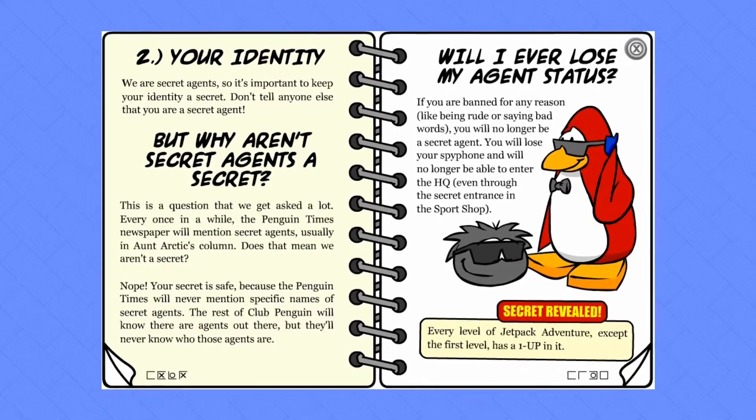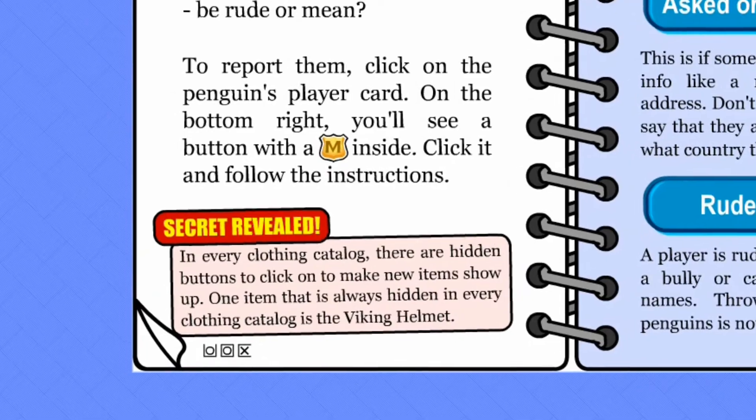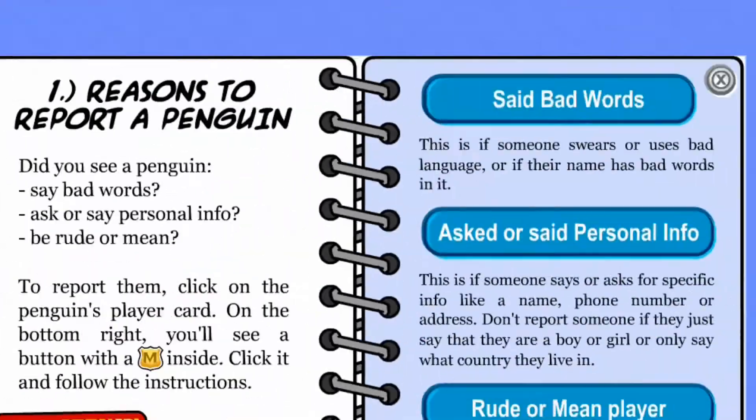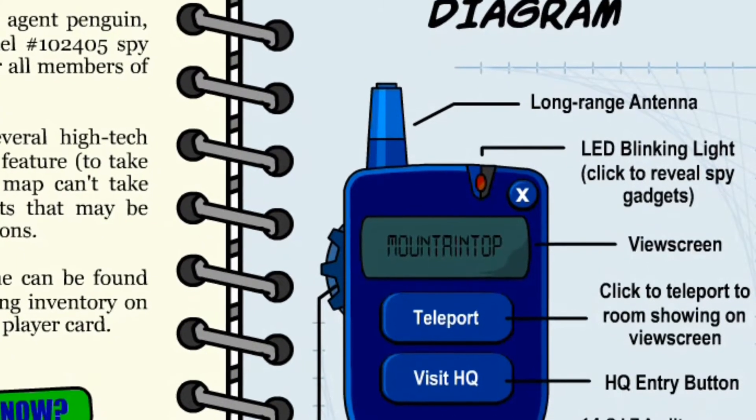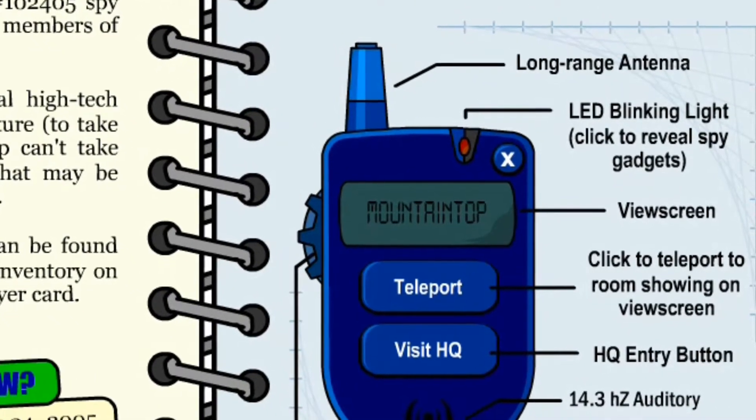Almost every page had one. Did you know that in the clothing catalog, there are hidden buttons that if you click will reveal even more clothing items? Everybody knew that, fish. Thanks for nothing. One of the coolest secrets though — the red blinking light actually blinked out the message 'you are cool' in Morse code.